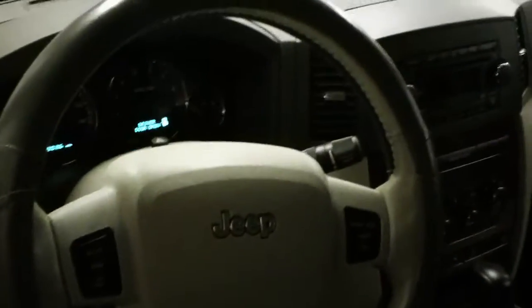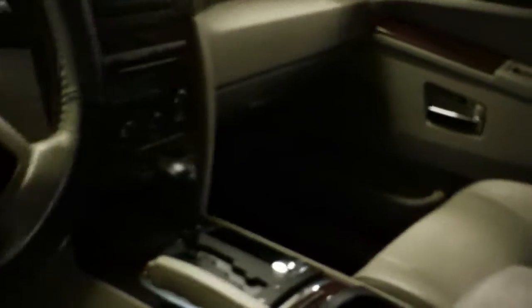Now on the inside, this thing has tons of features. Memory seats, power windows, power mirrors, power seats, driver's information center, AM/FM CD player. It also has the Quadra-Trac, four-low, neutral if you do want to tow it. It has stability track, heated seats, power pedals, rear park assist, sunroof — just tons of features with this.